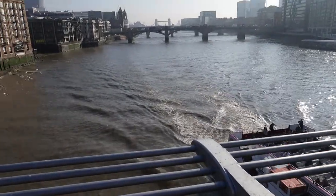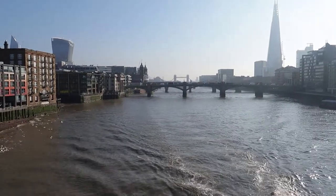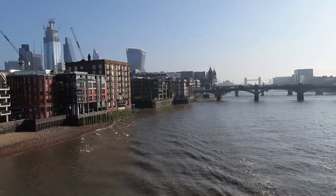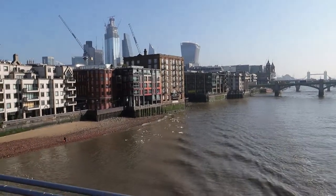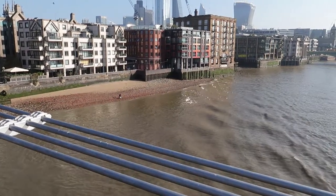Over there is the Tower Bridge, and somewhere nearby will be the Tower of London. I can't believe it's sunny here — I thought it was going to be really gloomy all week.